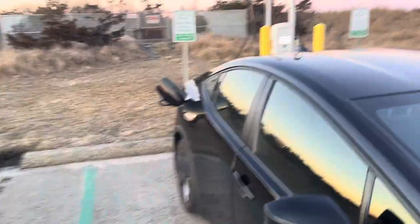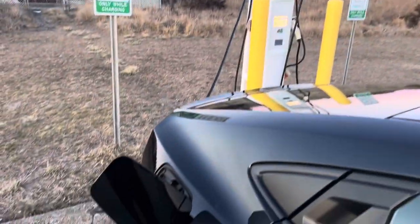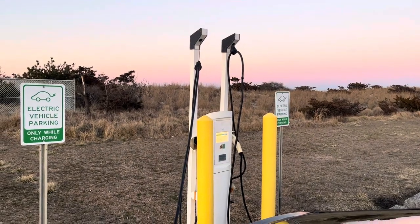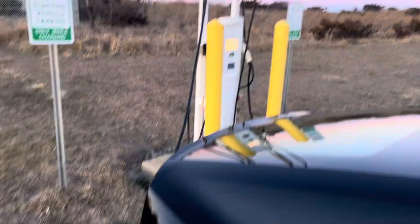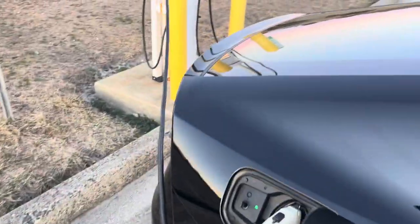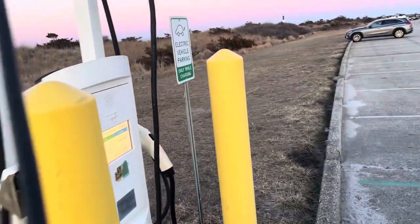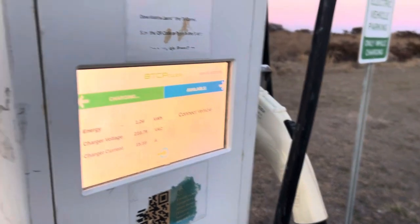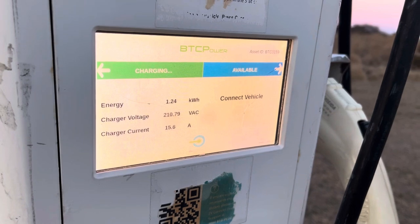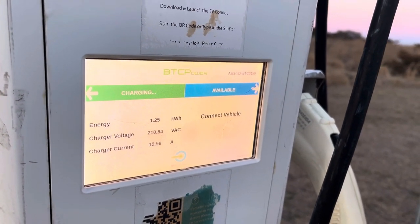Hey guys, taking advantage of the free charging here at the park and charging out my vehicle. Pretty cool deal — looks like it's actually free, so pretty cool. Just to give you a little view of it, let's show you it's actually charging now. I've had it charging for about a half hour, 45 minutes, so I'm gonna let it keep going.